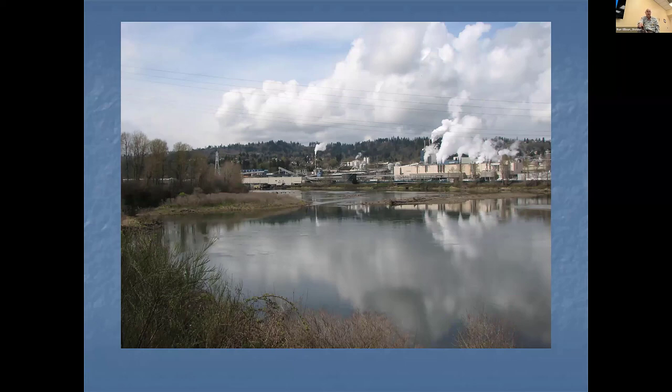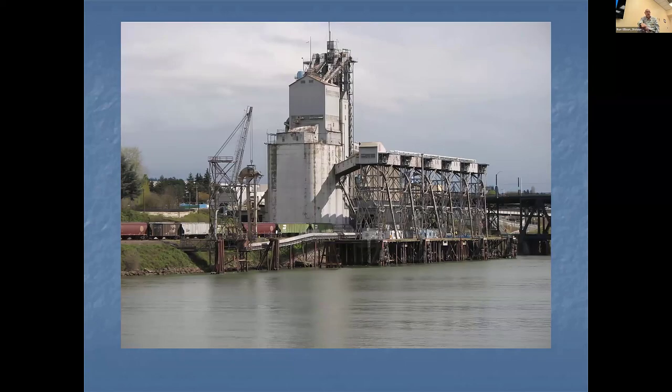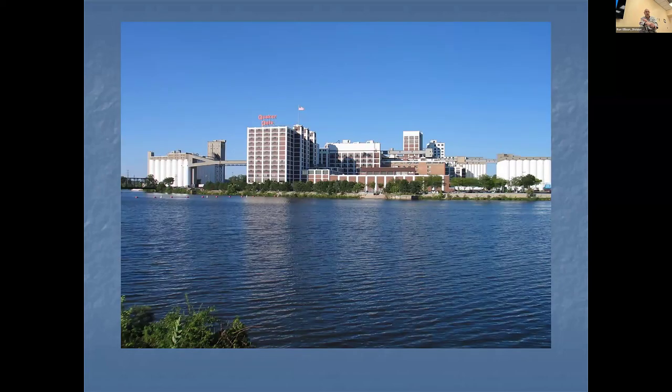This is a loading facility in Portland, Oregon on the river that goes out to the ocean. They bring in covered hoppers, dump the contents in, put it in ships, and the ships leave. The reason that plant is on the river is to transport goods by ship to other countries. This is Cedar Rapids, Iowa — they have Quaker Oats, the world headquarters of Quaker Oats. Why is it on the river?